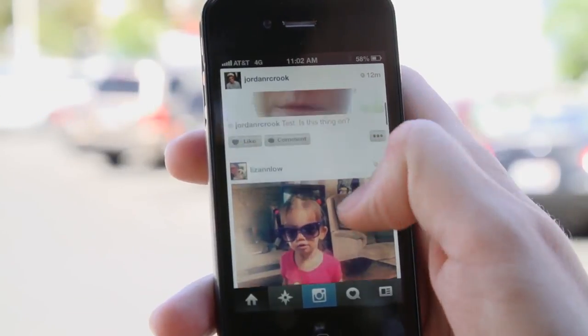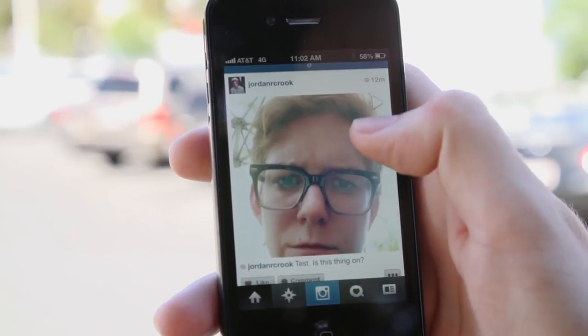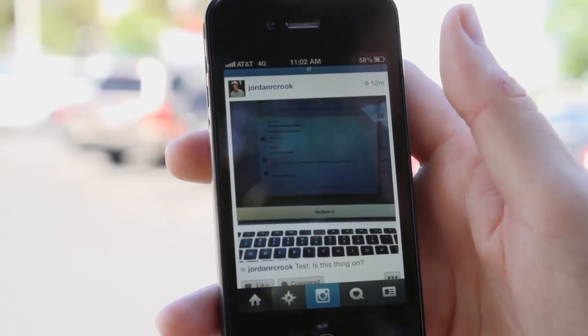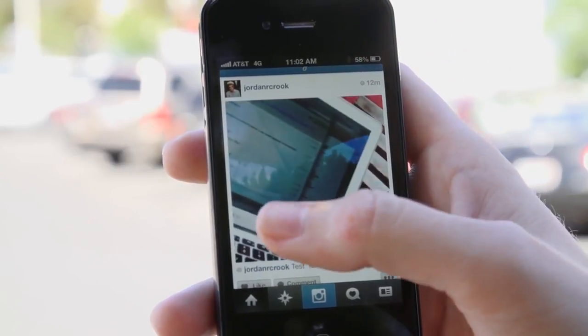This is the newest update to Instagram complete with video baked right in. As you can see, some of them have this little icon up here on the upper right and that indicates that it's a video. If you tap it, it starts playing the video. Thanks a lot Jordan Crook for this very interesting video of your MacBook.